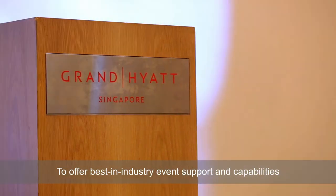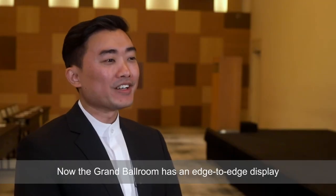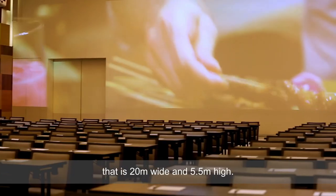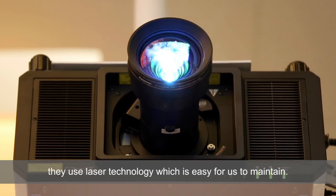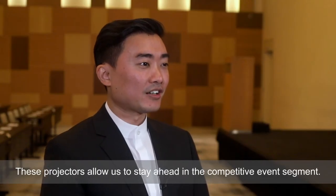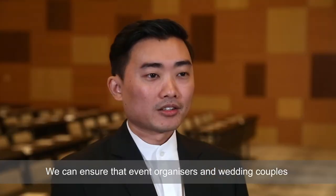To offer best-in-industry event support, we engaged Panasonic to deliver six wonderful projectors. The Grand Ballroom now has an edge-to-edge display that is 20 meters wide and 5.5 meters in height. The projectors are powerful and silent, using laser technology which is easy to maintain. These projectors allow us to stay ahead in the competitive event segment and ensure that event organizers and wedding couples can surround their guests with immersive digital content.